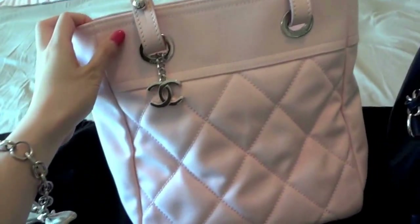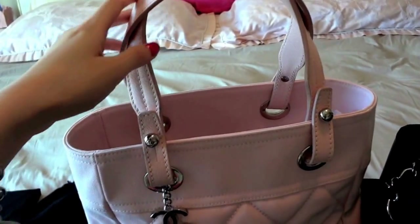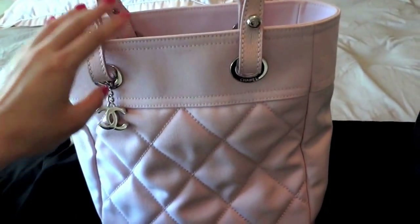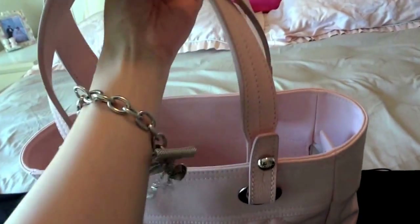The handle is supposed to make it a shoulder bag, but it's a little bit too short. So for example, in the winter time if you wear a very heavy jacket, it's a little bit harder to put it on your shoulder — you have to carry it over your arm.